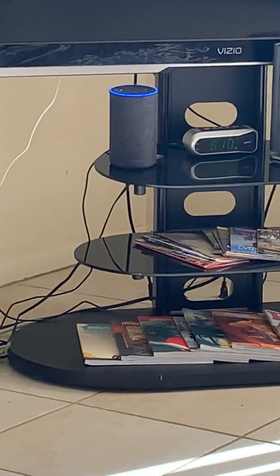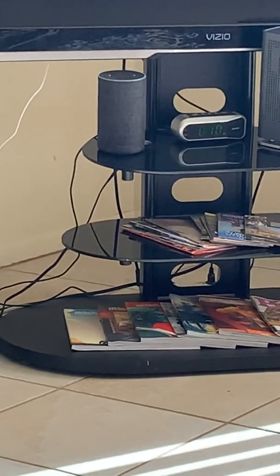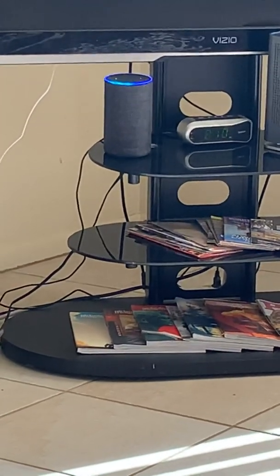You can ask for things like the address: Alexa, what's the address for the first one?